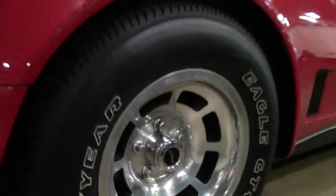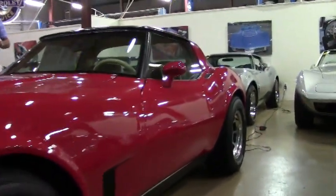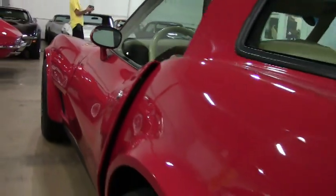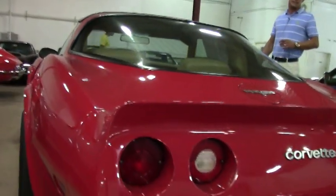Here's the kicker with this car — this particular Corvette was an export Corvette to Canada. Because of that, the speedometer and the mileage on this car is in kilometers.